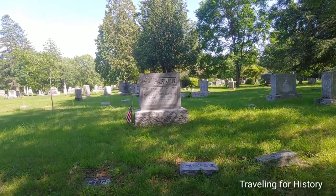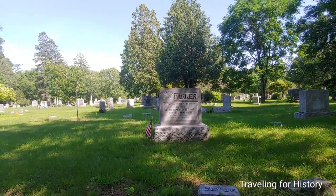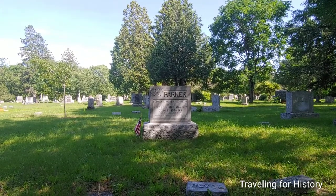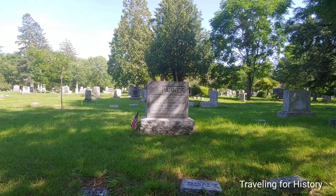It looks like Clyde S. Parker, 1895 to 1918, Company E, 101st Ammunition Train, killed near Verdun, France, October 23, 1918. That is such a shame.